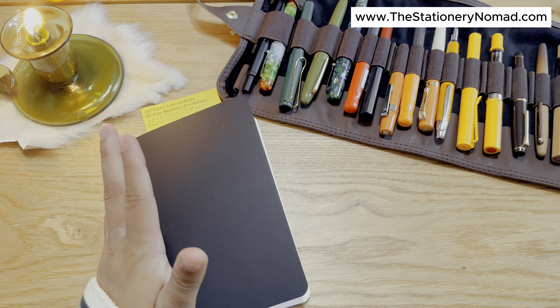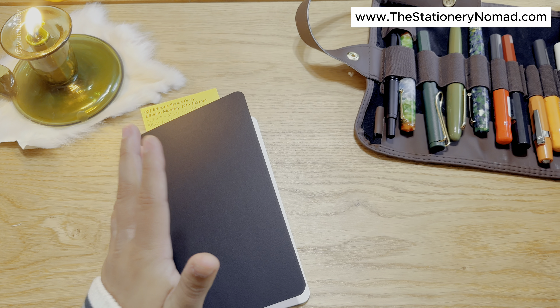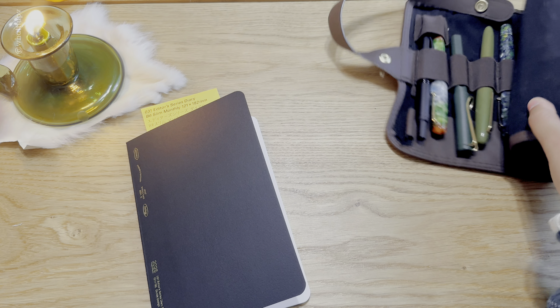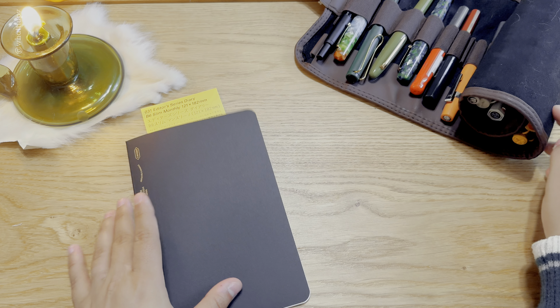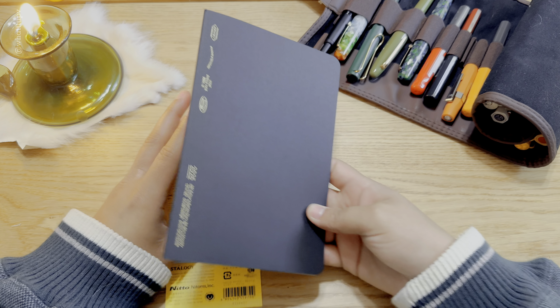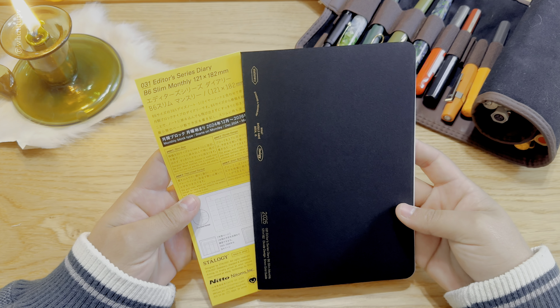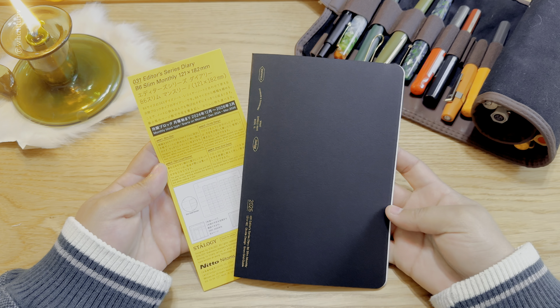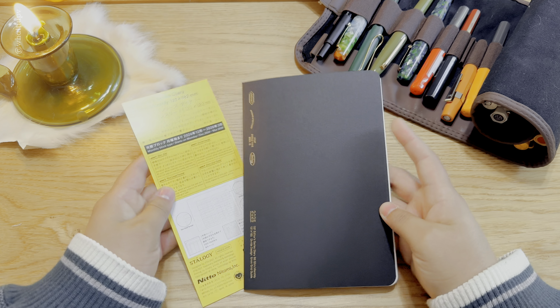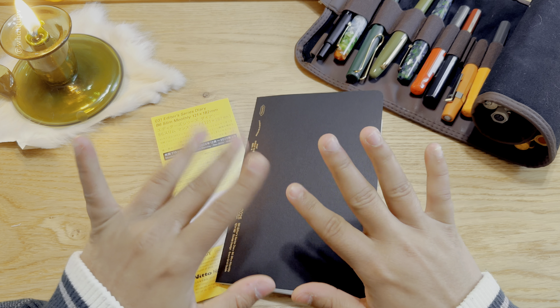Anyway, this is a really quick video. I just wanted to show you guys this because I haven't seen many people reviewing it online, and I just saw that they released it this year so I was really excited to try it out. This is the Stology monthly supplement and this one is a B6 slim monthly. That's all for today's video — thank you so much for watching and I will see you in the next one, bye!